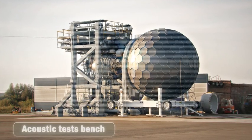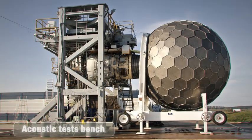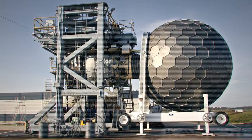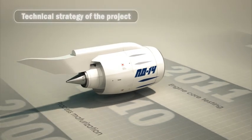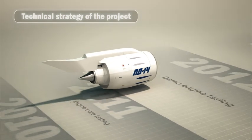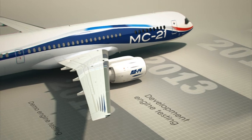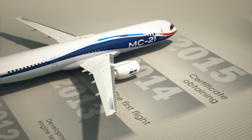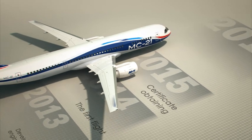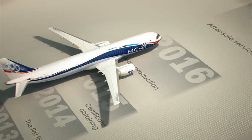In September 2012, the full-scale demo engine successfully finalized the complete test procedure. The schedule of the engine entry into the domestic market is synchronized with the plan of issuing the MS-21 aircraft, with its first flight to be in 2015, which is also the year of certificate obtaining for the PD-14 engine. The engine mass production is to be launched in 2016.